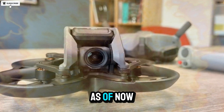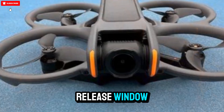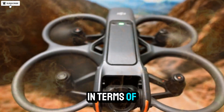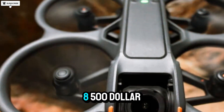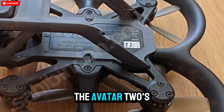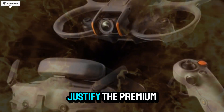As of now, DJI hasn't officially confirmed the Avatar 3, but insiders point to a late 2025 or early 2026 release window. Some reports claim DJI could reveal it by summer 2025, depending on production readiness and certification schedules. In terms of pricing, the base version is expected to start around $1,200 to $1,500 USD, while full bundles including goggles and accessories may go beyond $1,800 — a premium that the jump in camera power, flight time, and safety could easily justify.